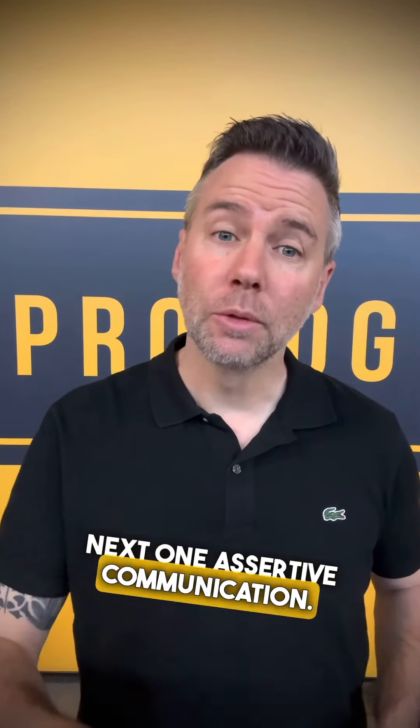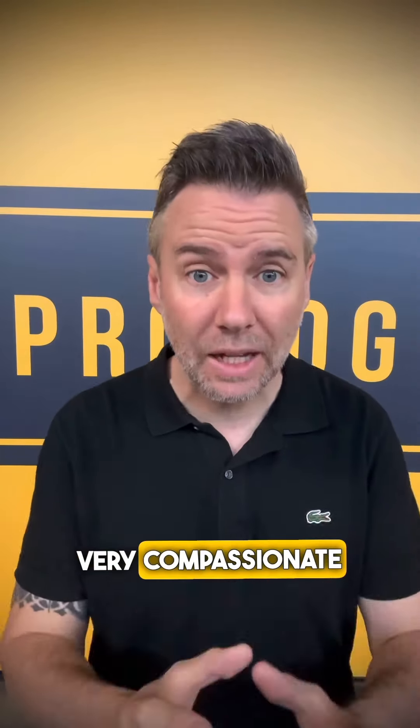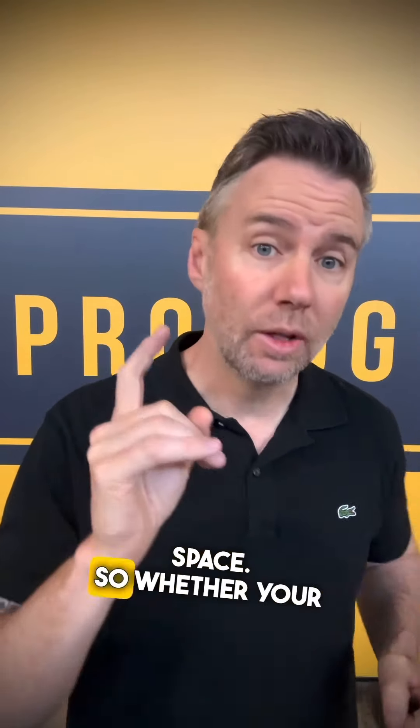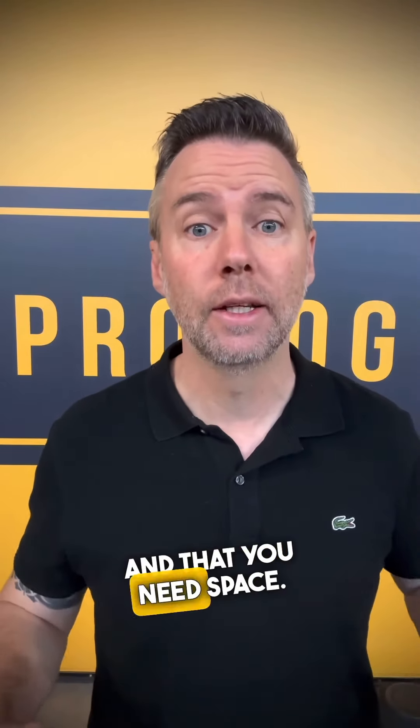Next one: assertive communication. My go-to is to tell people that the dog is nervy or scared of people. People who have that desire to come up and pat your dog are generally very compassionate people, so if you tell them that, you have a much better chance of them understanding and giving you space. Whether your dog is or not, tell them your dog's nervy, scared of people, and that you need space.